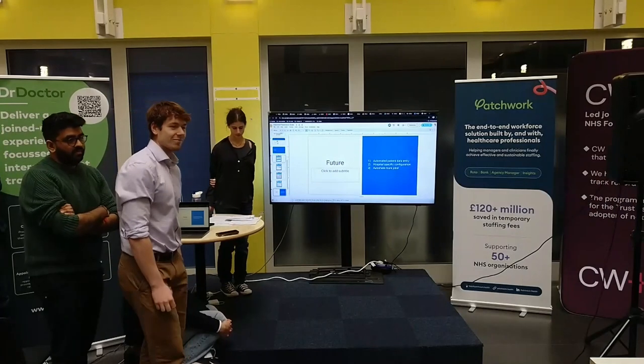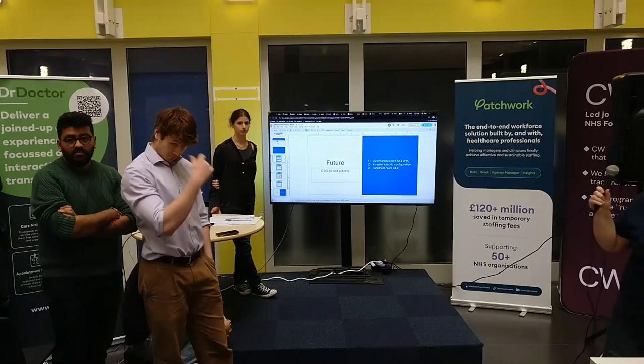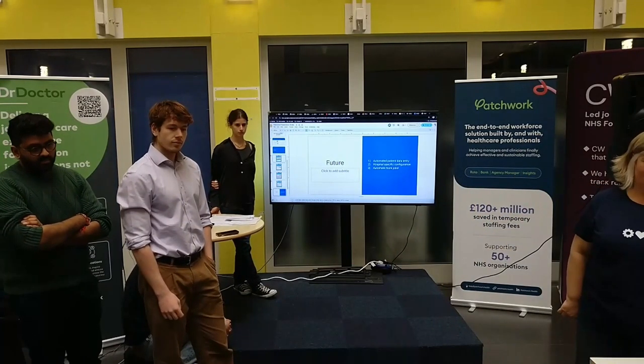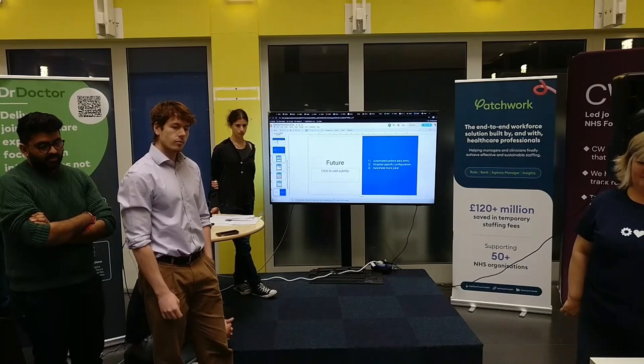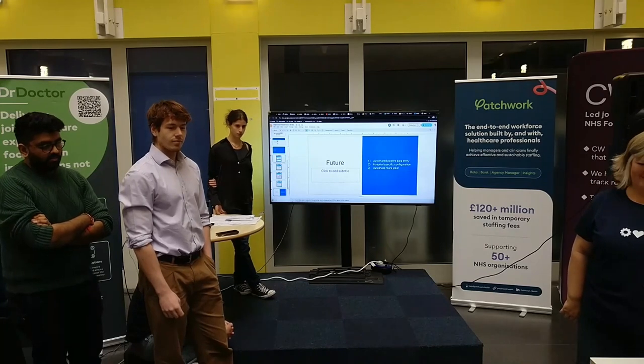Any questions? One question: I imagine some of this will involve people carrying a device with your program on it. How are you going to ensure people can actually use it if there's terrible Wi-Fi in various hospitals, or limited connectivity in certain areas?